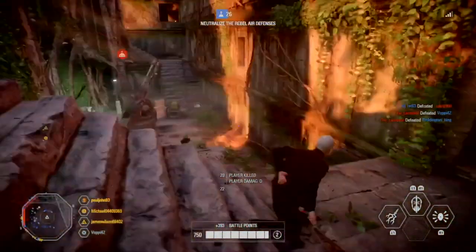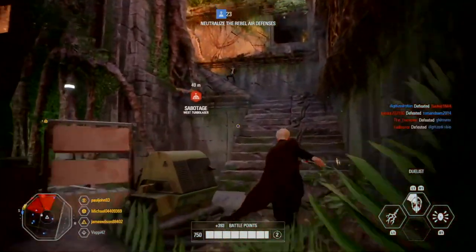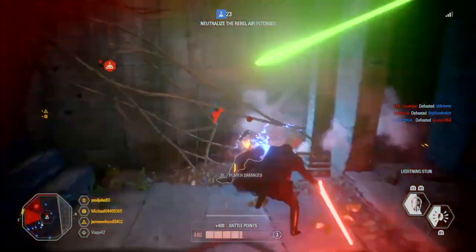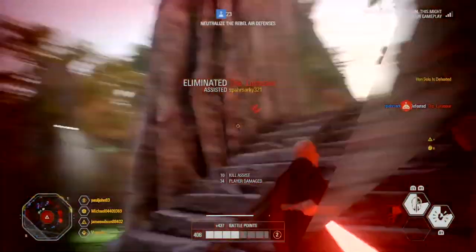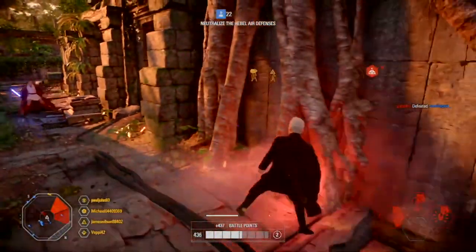There are big changes coming to the Clone Trooper Legion, with each Trooper class now getting their own look relevant to the Legion that they are a part of. This also sees the first time that officers will be able to equip Clone Trooper armor.